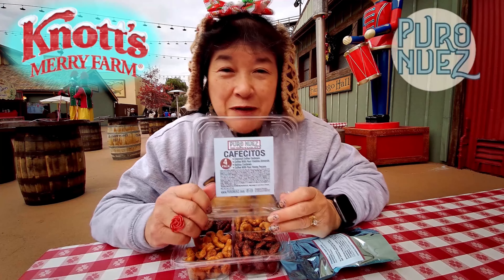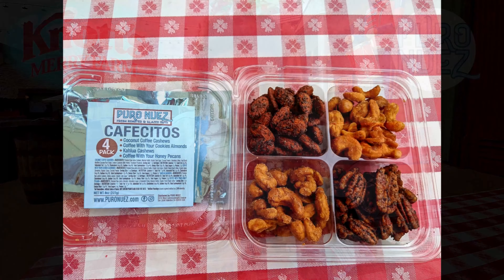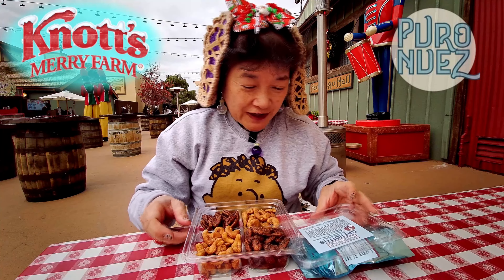Today we're at Knott's Berry Farm and we're here to review some more of the nuts. Pura Nuez is one of the vendors here at Knott's Berry Farm. They sell all different kinds of flavored nuts.